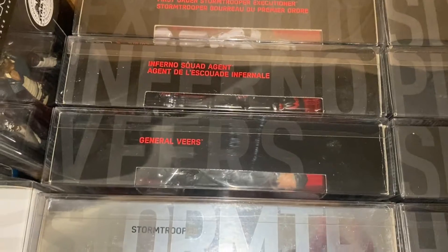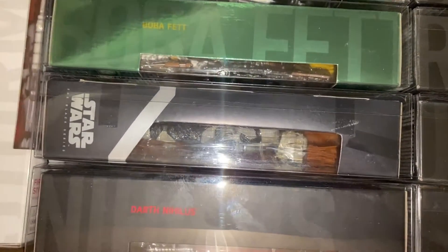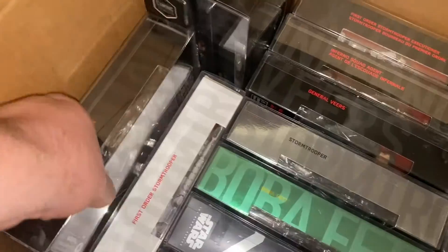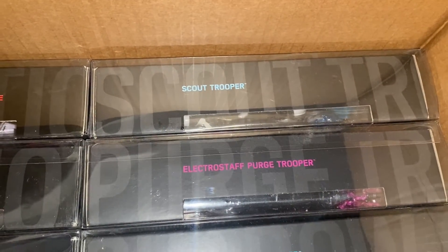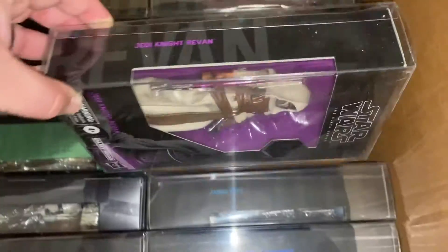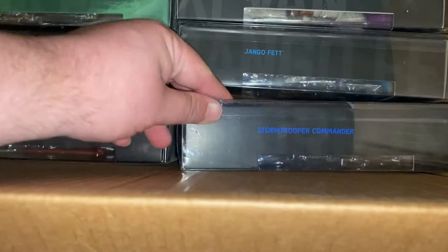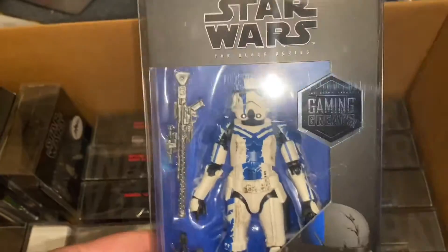These are boxed Black Series with cases — they do come with cases. Some of these are GameStop Gaming Grades exclusives. Darth Nihilus. First Order Stormtrooper, Mountain Trooper, Hondo and Naka, Cal Kestis, Scout Trooper, Electro Staff Purge Trooper, Shadow Stormtrooper, Heavy Battle Droid, Jedi Knight Revan — beautiful — Jango Fett, and the Stormtrooper Commander. Some of these I actually don't have because I kind of lost track of them. That's all the boxed Black Series; they do come with the cases.